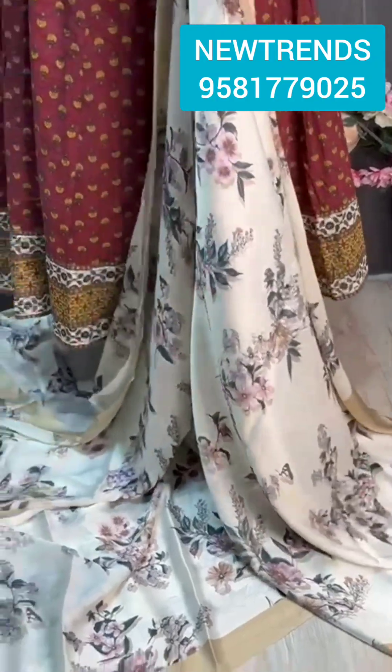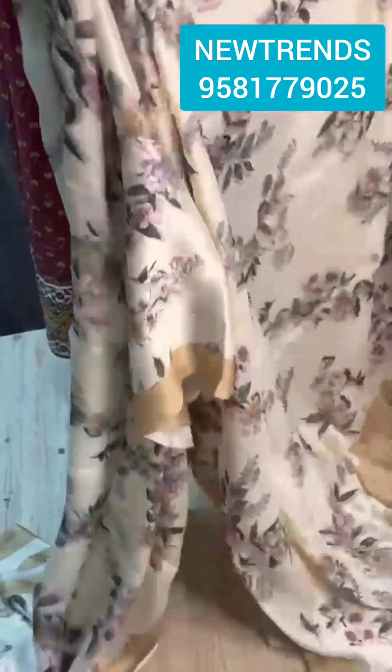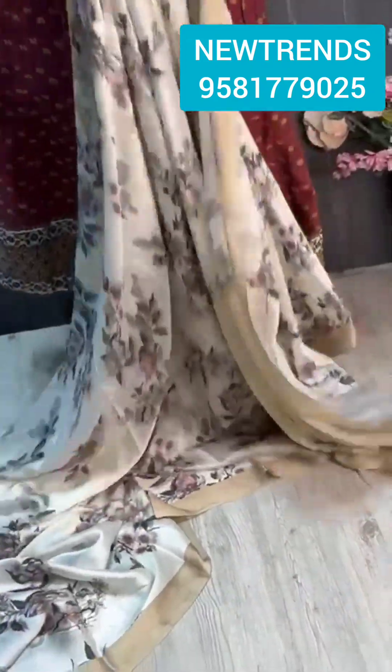Super lightweight and super soft crepe-satin mix fabric — so very soft and so beautiful. A contrasting floral concept, so pretty and so beautiful, with a contrasting blouse in a beautiful print. Saree all over — have a look!